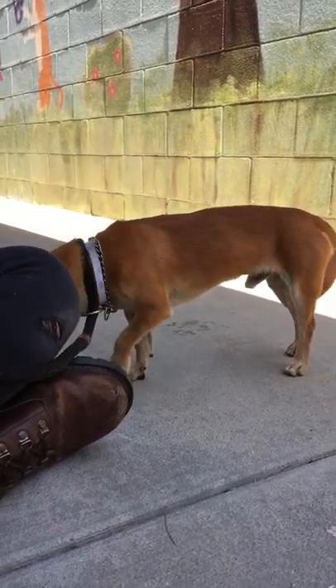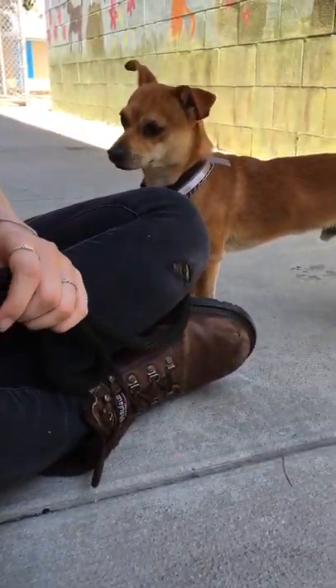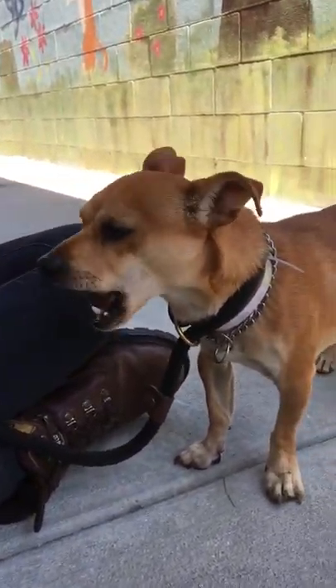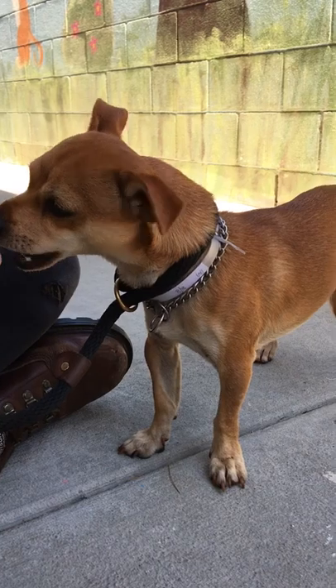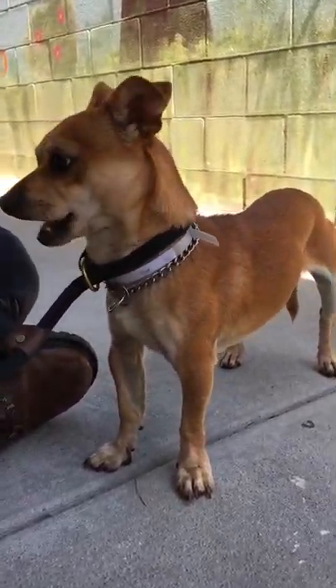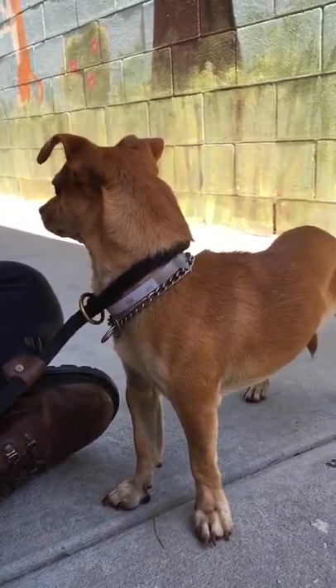From what we know about Danny, he seems to be pretty decent on a leash, and he is a pretty chill guy, as you can see. He's pretty calm right now. However, he does need a little bit of time to warm up to his people, which is normal. He's a little shy, but that's okay. And as you can see here, he loves treats — he's just loving his treats.